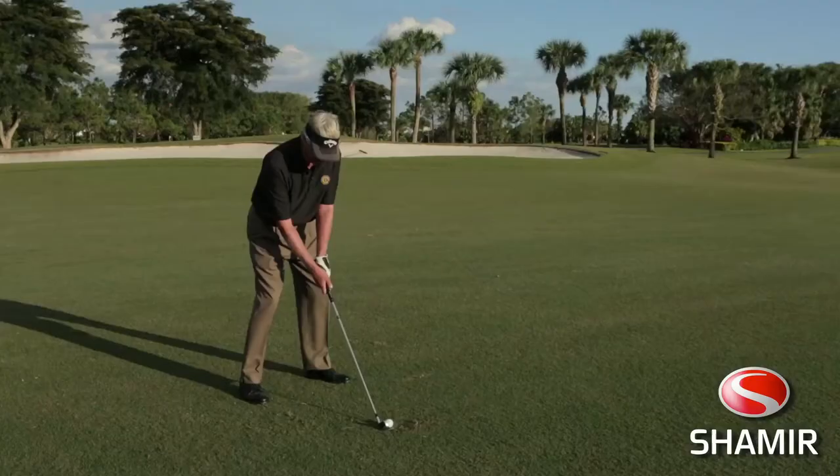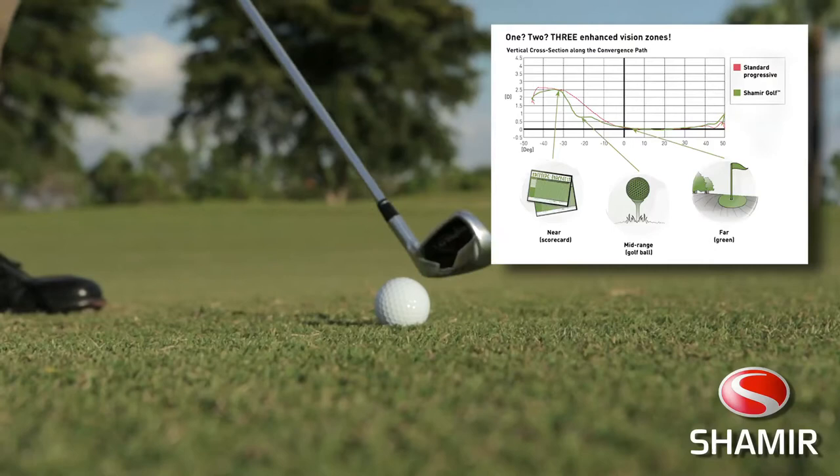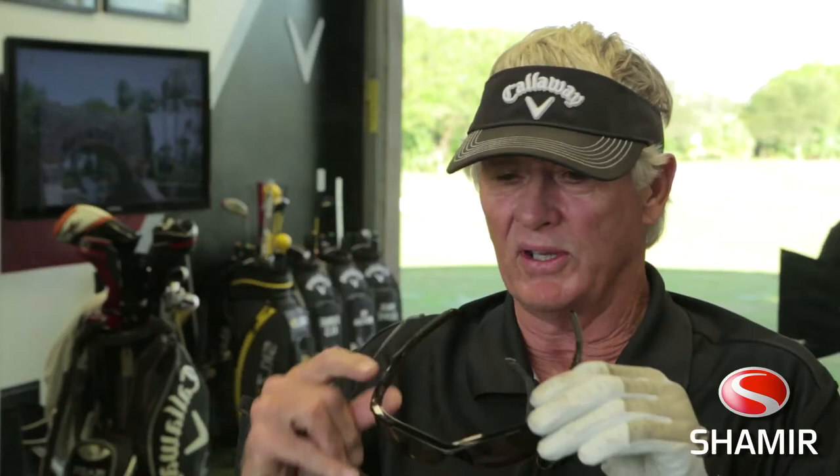As a person gets into the game, one of the biggest things they can do, especially if they have to wear glasses, is to get themselves some glasses that are designed for a golfer. Shamir Golf Lens. They have these three zones that you can see far away, you can see close up, and you can see down the length where the ball is when you address it with a driver.